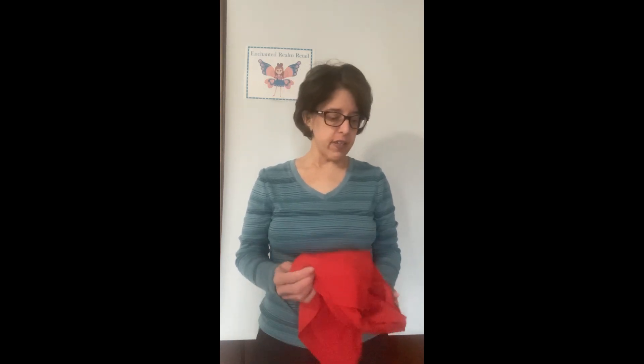Hi everyone, welcome back to my channel. I'm Jamie, an online reseller. If you watched my previous couple of videos, I went to the thrift store the other day and got some really good deals. This is the last from this haul — it's all clothes, ladies' clothes.